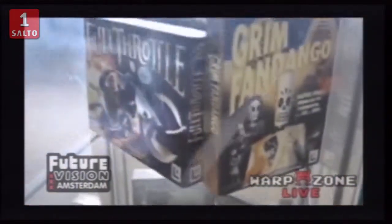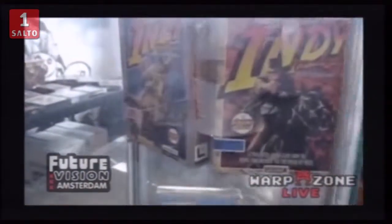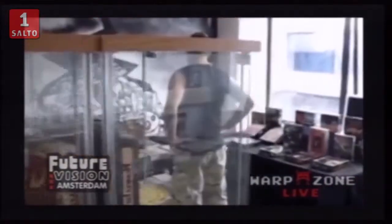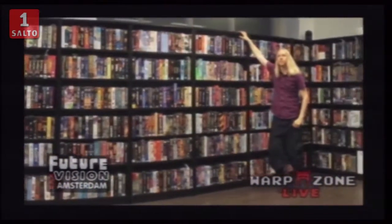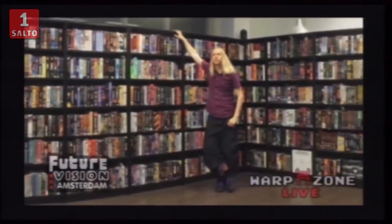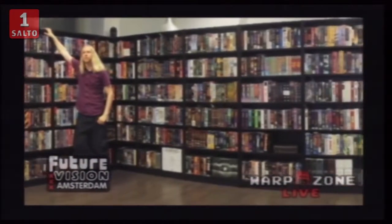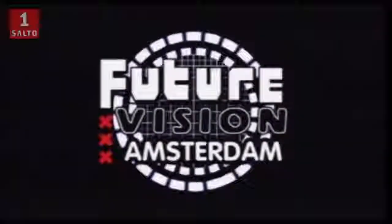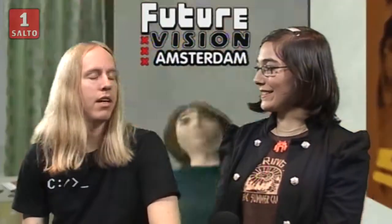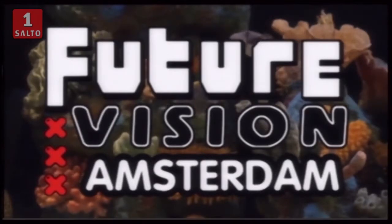How long ago was this footage? I'm not sure — at least several years. And it's already gotten 10 times bigger. This is what it is at the moment, a couple of months ago — in 2013 — and that's what it is right now. It's already grown a bit more. I think I have added like 300 more games now.